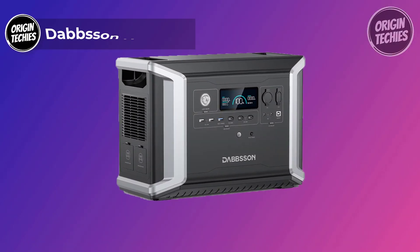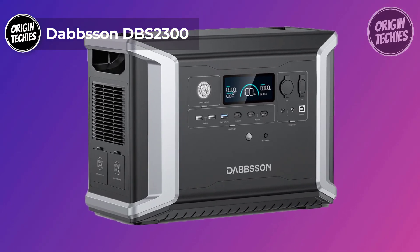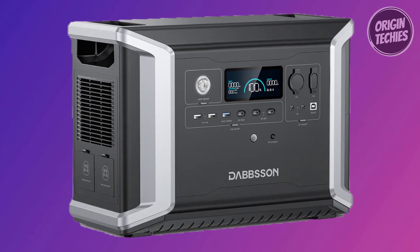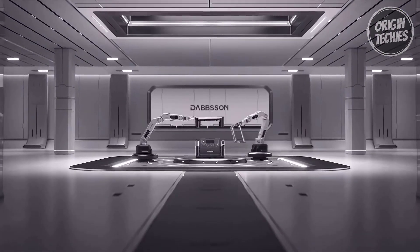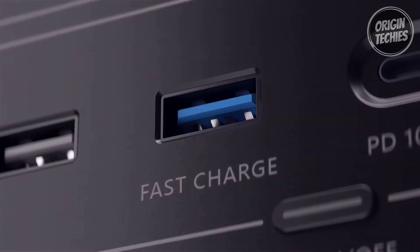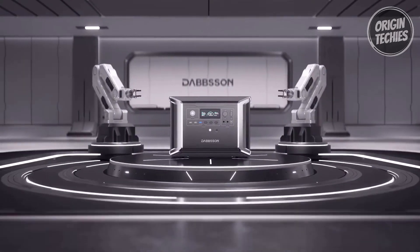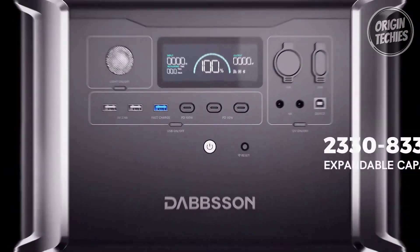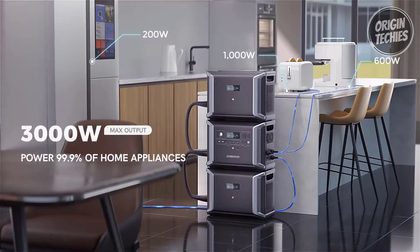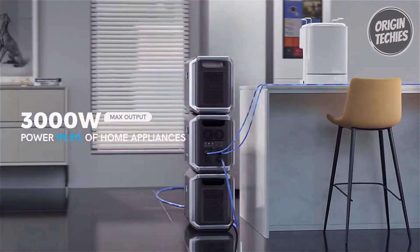The Dabson DBS 2300 is a powerful home backup and portable power station priced at $1,199. With built-in 2,200W (3,000W with P-Boost) pure sine wave AC outlets and up to three USB-C charging ports at 100W max, the DBS 2300 provides stable power for your phone, laptop, fridge, and 99% of home devices, making it ideal for travel and home backup.